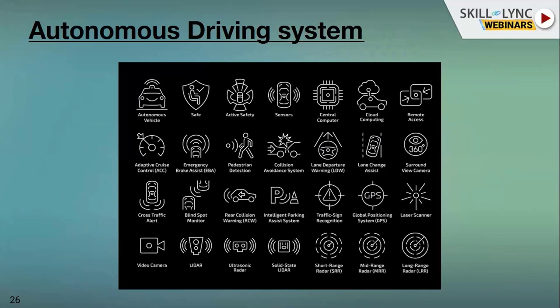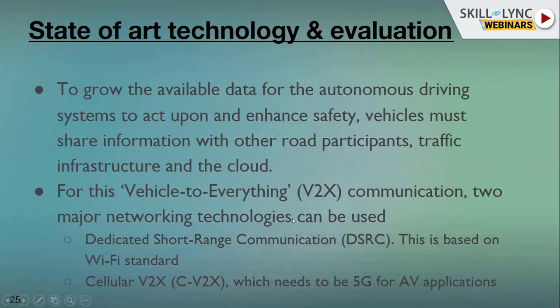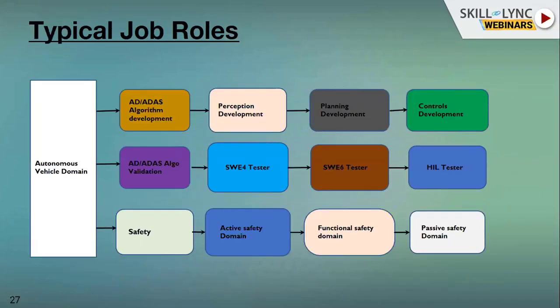Coming to the autonomous driving systems currently available, the features include lane change assist, lane departure warning, collision avoidance systems, pedestrian detection, emergency brake assist, adaptive cruise control, cross traffic alerts, and blind spot detection. That covers a brief introduction to autonomous driving. This webinar is just to give the nuts and bolts — the basics — of autonomous driving. There are many more specific topics to explore, but this covers the fundamentals.